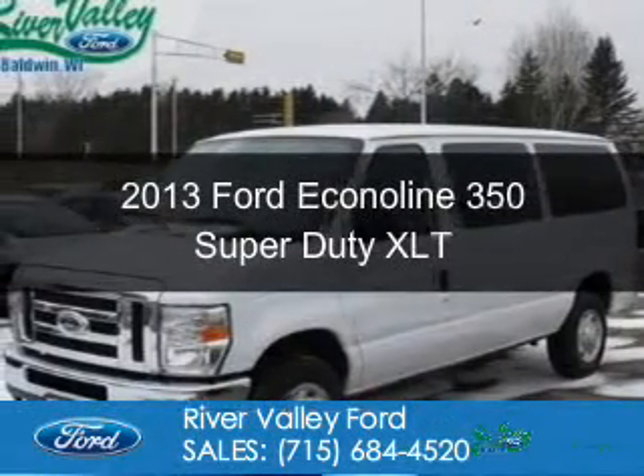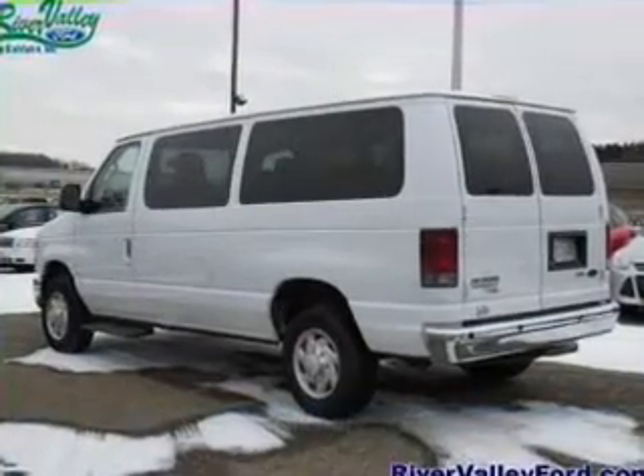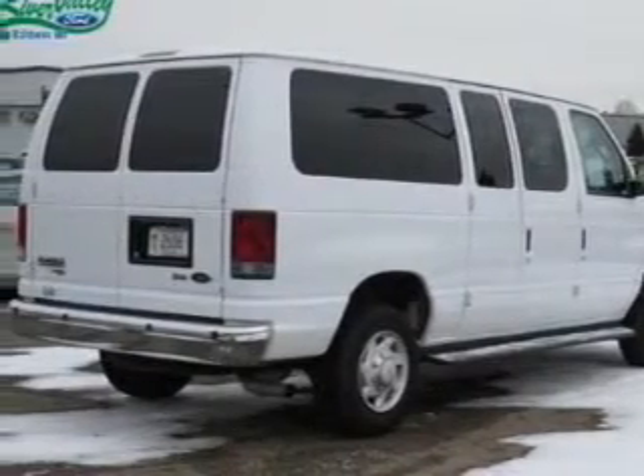This is a used 2013 Ford Econoline 350 Super Duty. It's powered by rear wheel drive, a 5.4 liter 8 cylinder engine, and an automatic transmission.